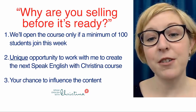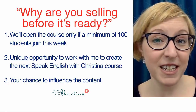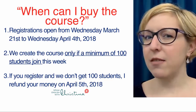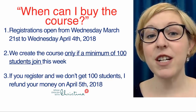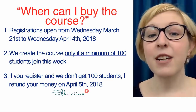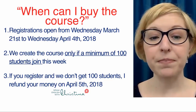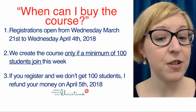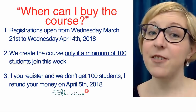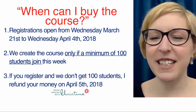This is really the unique opportunity to work with me to help create the next Speak English with Christina course, and it's your chance to influence the content to make sure this course is exactly what you need. Registrations are open from Wednesday, March 21st to Wednesday, April 4th, 2018. We'll create the course only if we have a minimum of 100 students who join over these two weeks. The day after registrations close, we count the students and decide if you wanted this course.